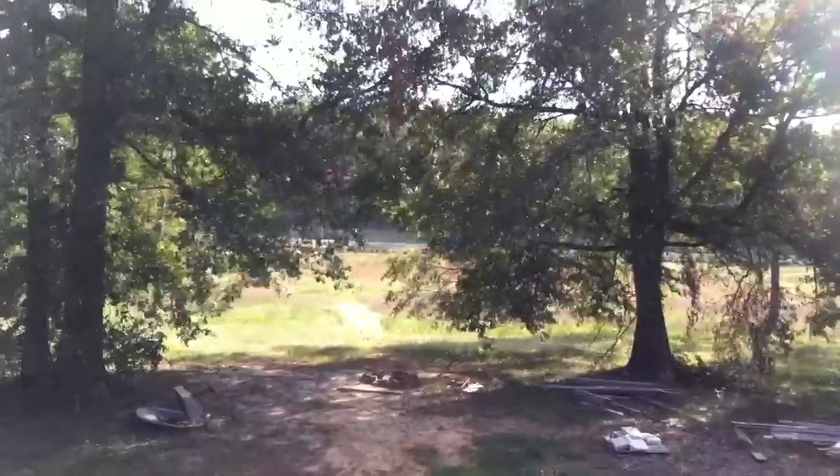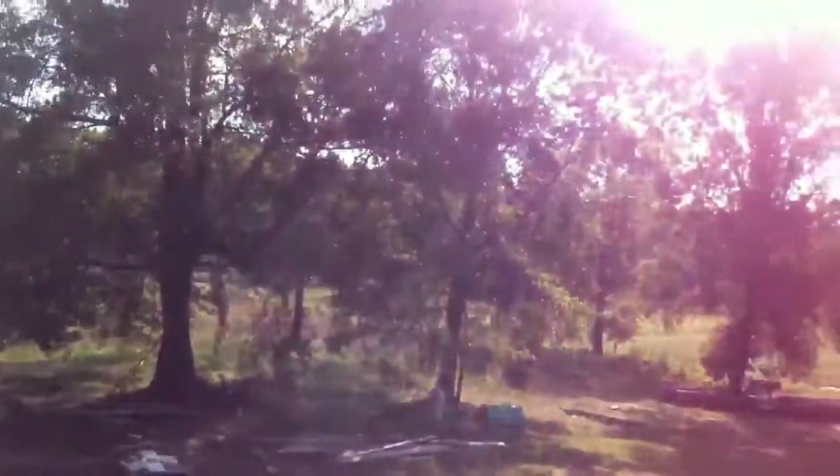Walking around to the front — it's kind of hard to tell, but on the other side of that road is the National Forest. So this has been the tour, hope you liked it.